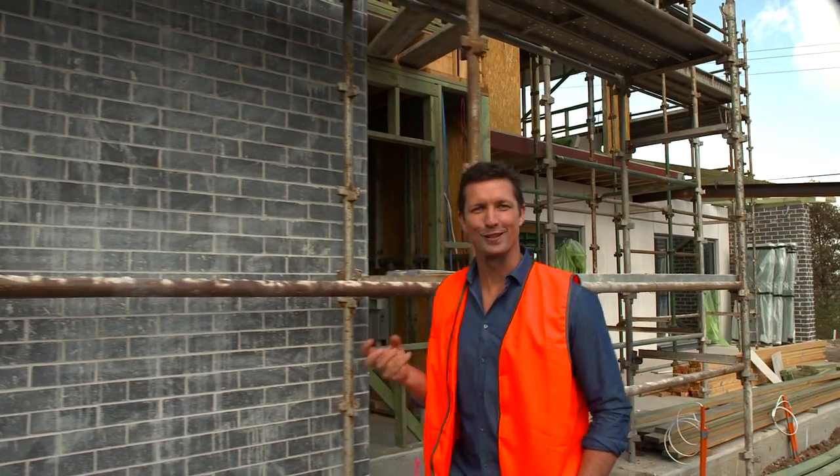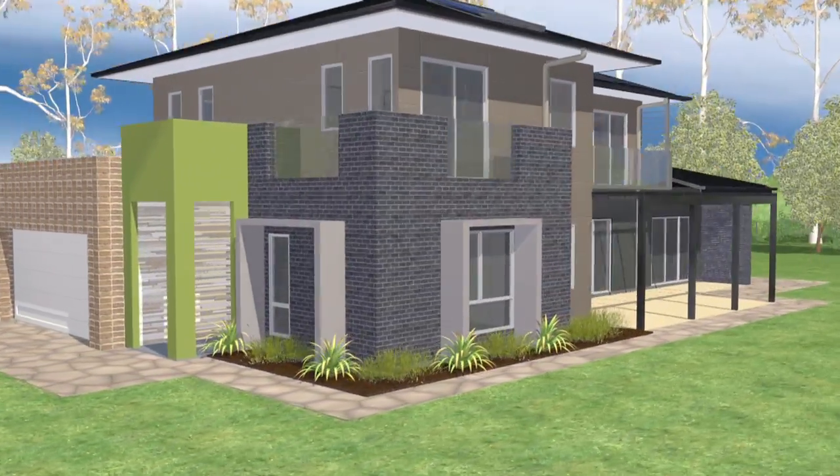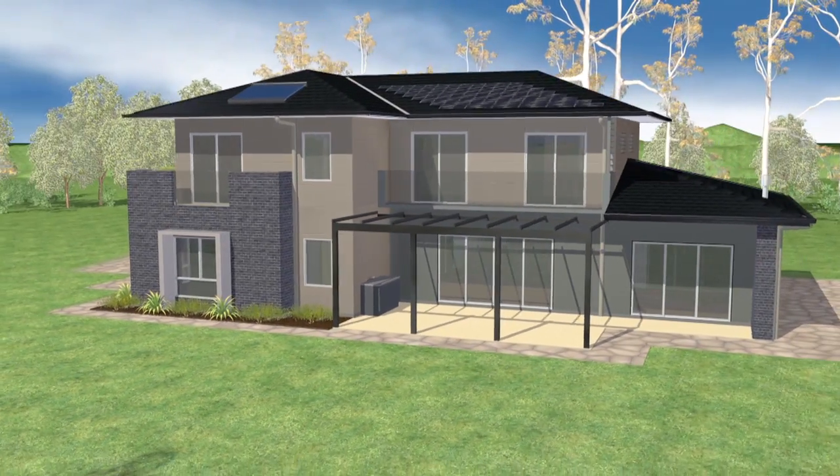Cladding also really sets the tone for the aesthetic of the house. The walls represent about 60% of the look, so it's a great opportunity to get some texture and colours going to make your house really stand apart.